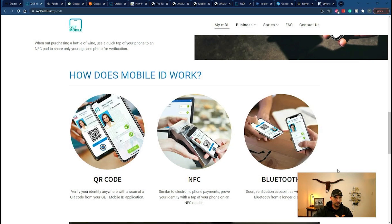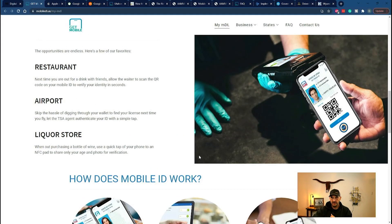The digital license is tied into the near field communication chip — NFC — that most phones have these days, and it also ties into your Bluetooth. So you have three different ways to communicate the data: QR code, NFC, and Bluetooth. They cite a restaurant, an airport, and a liquor store as examples. The photo in the app is also not static — you actually take three separate photos of yourself at different angles, so when you turn the phone it rotates within the app. That's one of their security features.